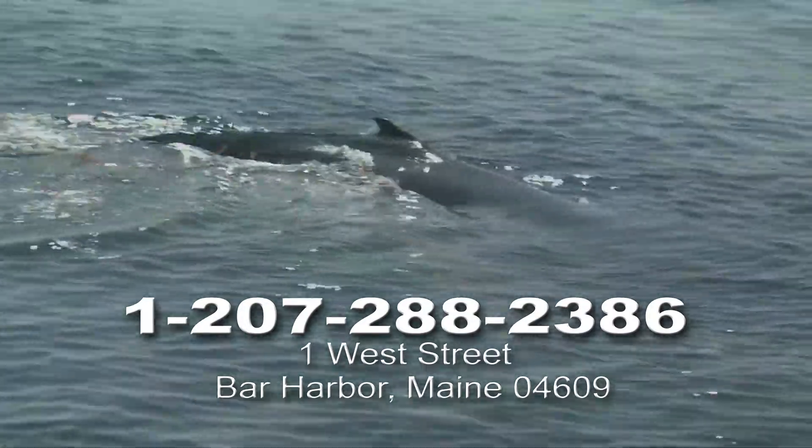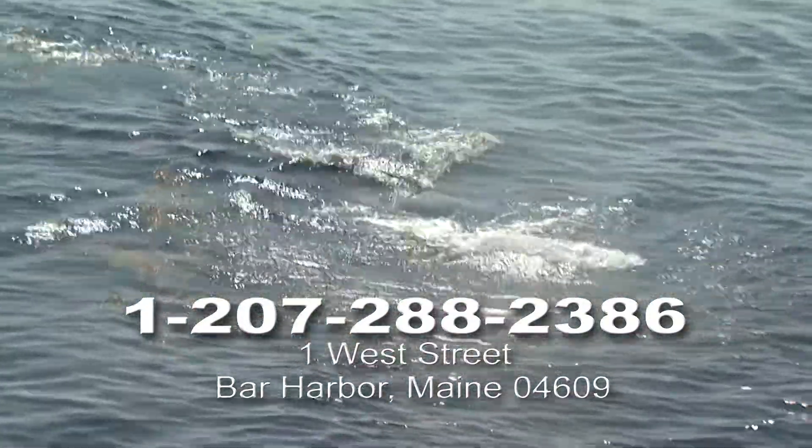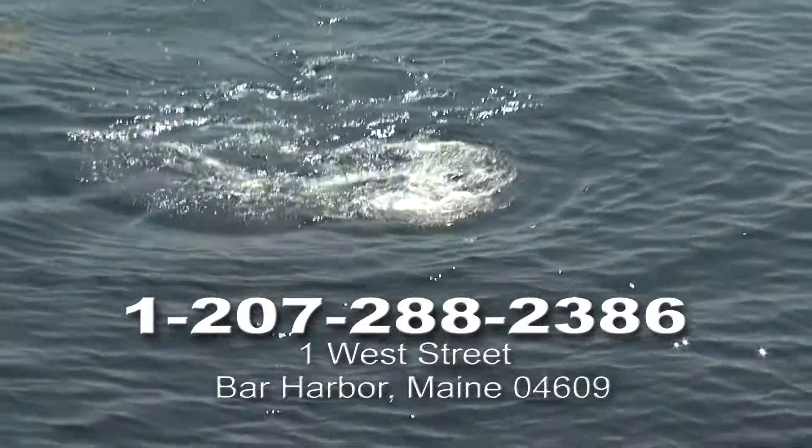And when they breathe, watch out! The whale's breath sprays high into the air, condensing as it meets the surrounding atmosphere and creating the distinctive bushy or column-shaped spout.